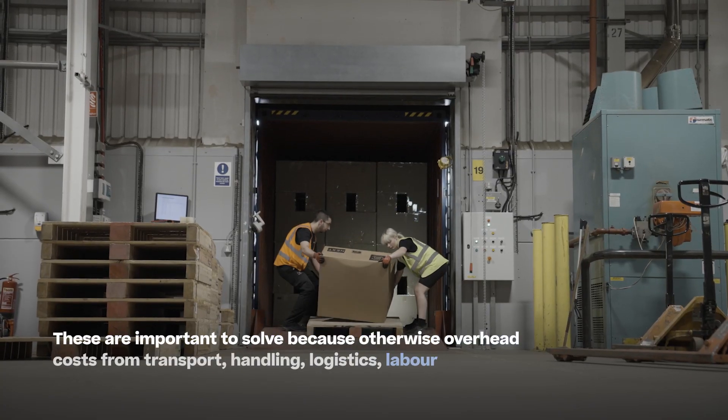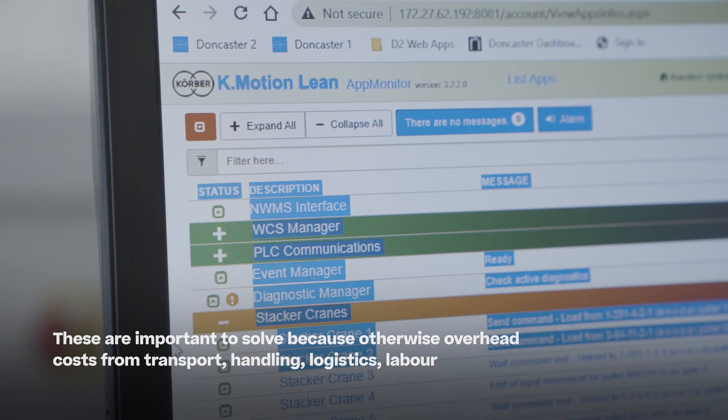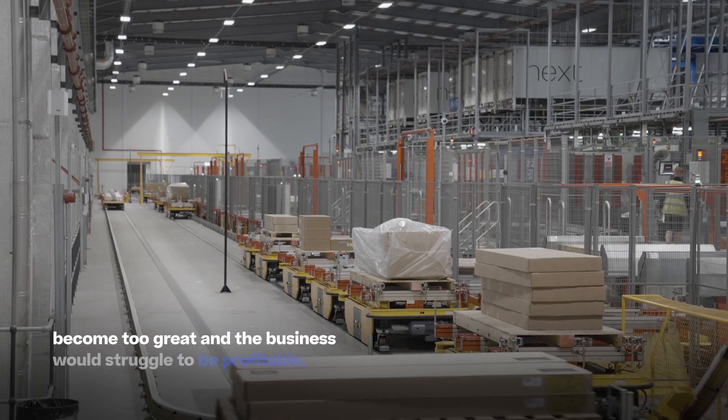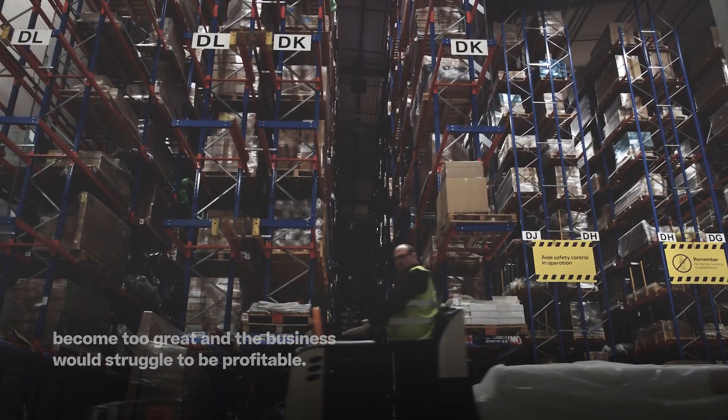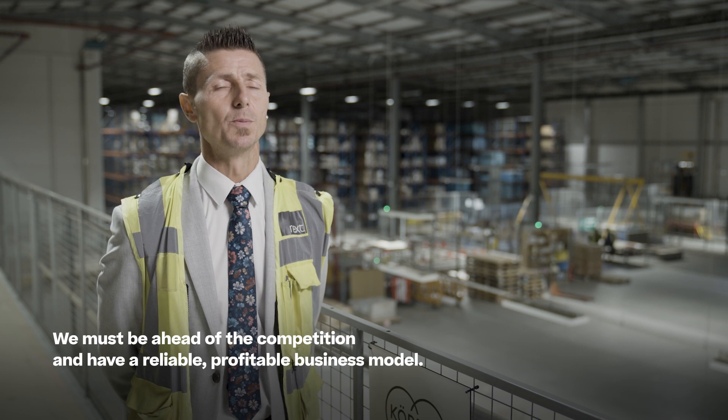These are important to solve because otherwise overhead costs from transport, handling, logistics, and labour become too great and the business would struggle to be profitable. We must be ahead of the competition and have a reliable, profitable business model.